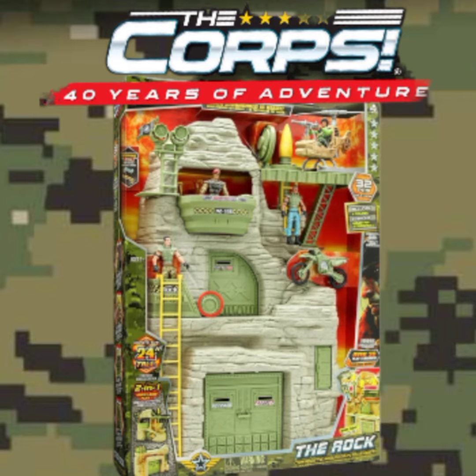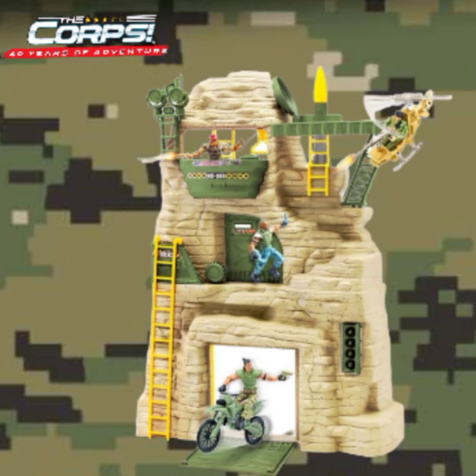It has over 20 action features including swivel searchlights, a working winch, a rocket launch pad, and hinged drop-down doors and gates.